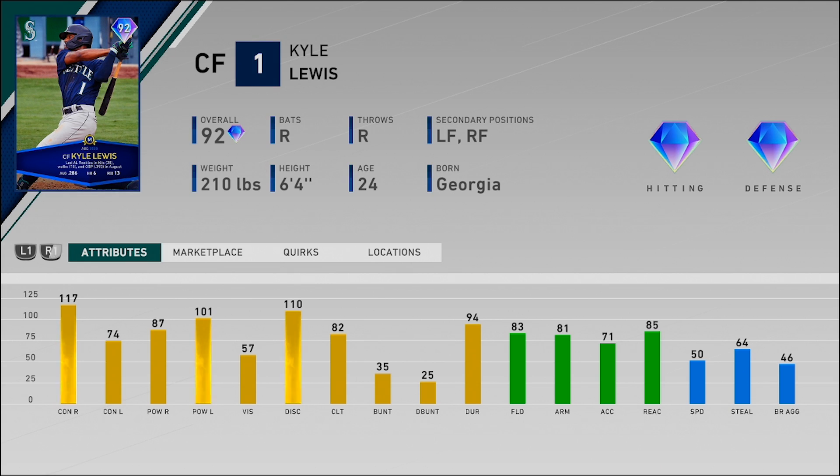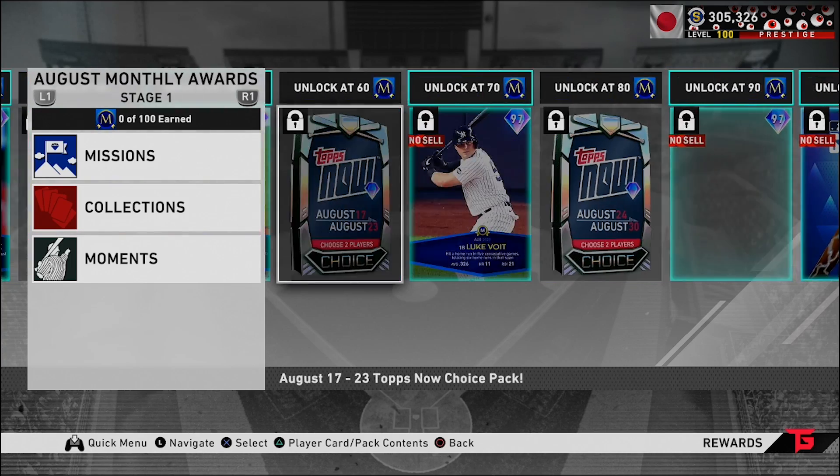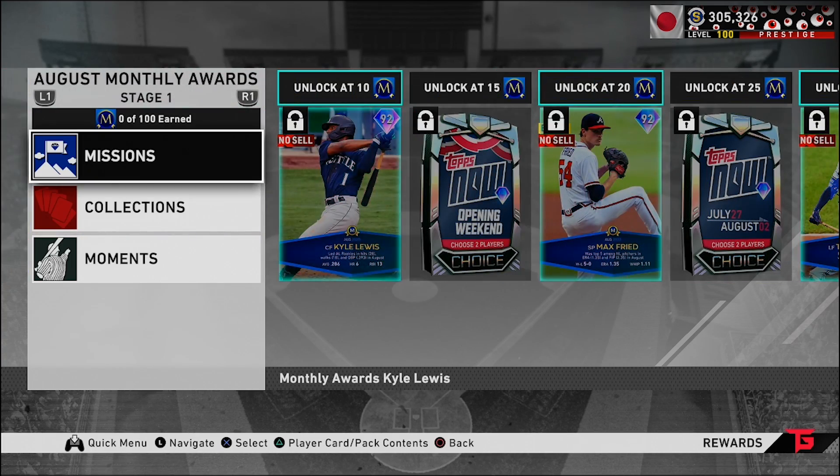We'll get through this pretty quickly — going through all of them including that other 99 lightning card. We have Kyle Lewis, 92 overall center fielder, also plays left and right field. Diamond hitting, diamond defense, 117 and 74 for the contact, 87 and 101 for the power, along with 57 vision. Pretty good fielding, not a bad arm, good reaction, and 50 speed. Shout out Mariners fans. From these we also have Tops Now packs to help with the 99 overall flashback player of the month collection.